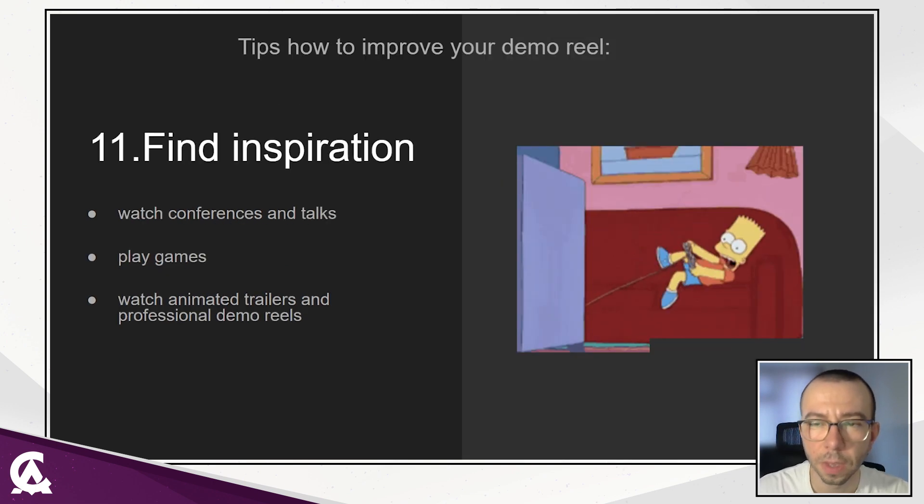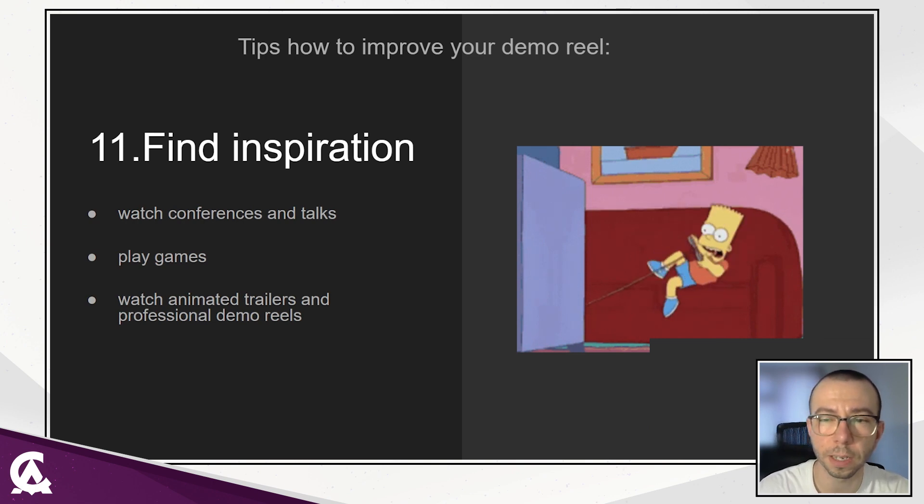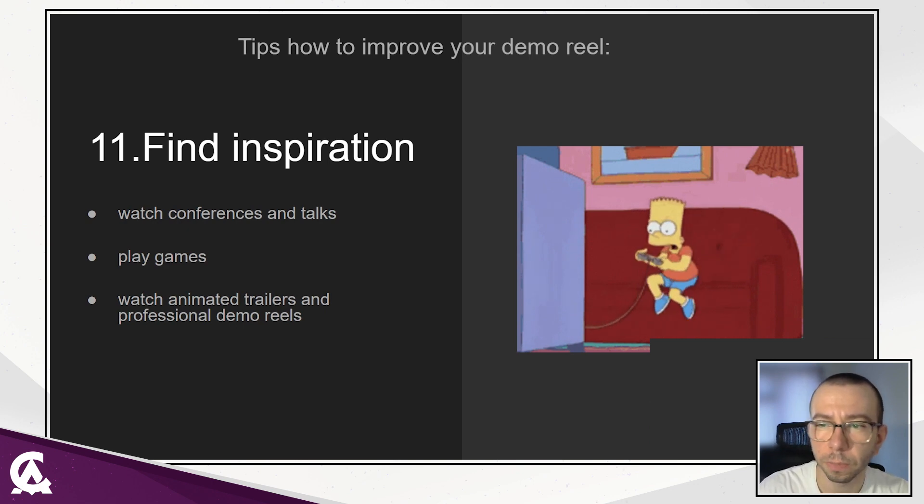Inspire yourself. Play different games, watch animated feature films and game trailers. Watch animation talks from conferences, watch professional animation reels, and read blogs from other animators. You will build a visual library of references, and it will help you find new ideas for your personal work, improve your workflow, and keep you motivated.